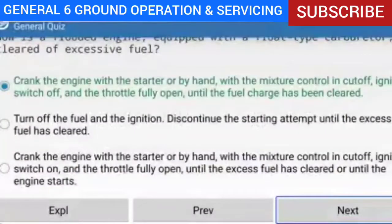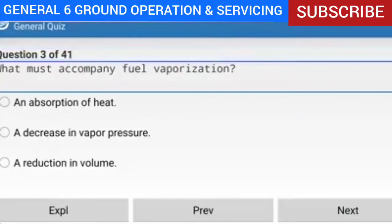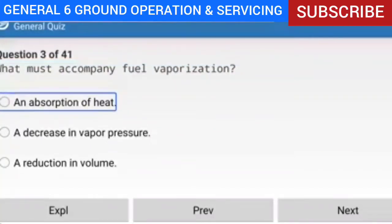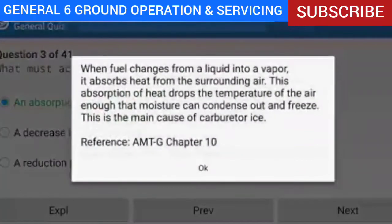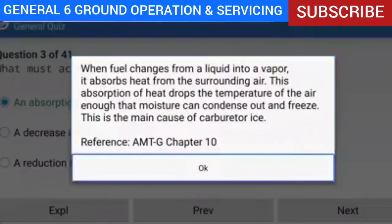Question 3 of 41: What must accompany fuel vaporization? Answer: An absorption of heat. Explanation: When fuel changes from a liquid into a vapor, it absorbs heat from the surrounding air. This absorption of heat drops the temperature of the air enough that moisture can condense out and freeze — the main cause of carburetor ice.